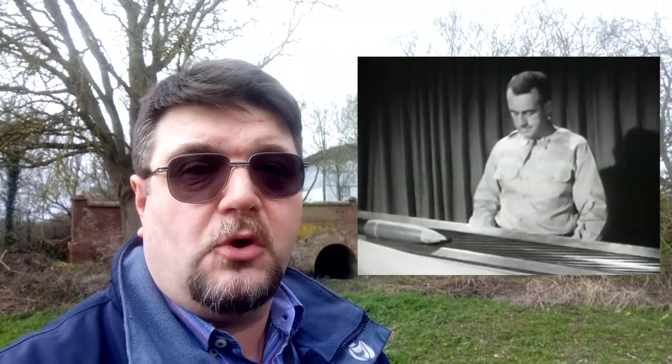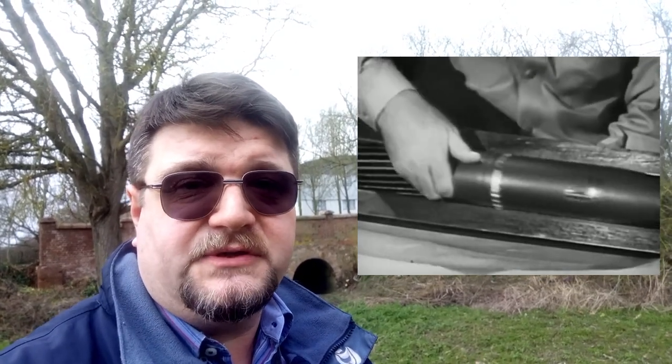I suppose that everybody knows that barrels have rifling. Rifling means that there are grooves inside the barrel, and these grooves actually engage with the round and impart a rotatory motion to the round. This improves the stability of the projectile while in flight, increases the precision, increases the range, and also reduces the sensitivity to the wind. So it is an important feature of every weapon.